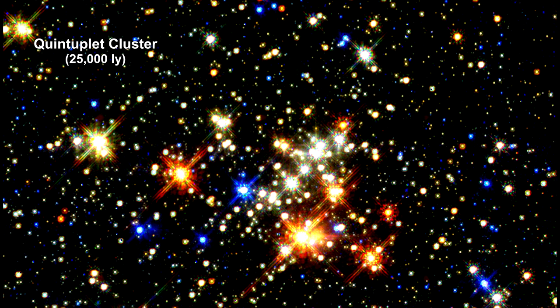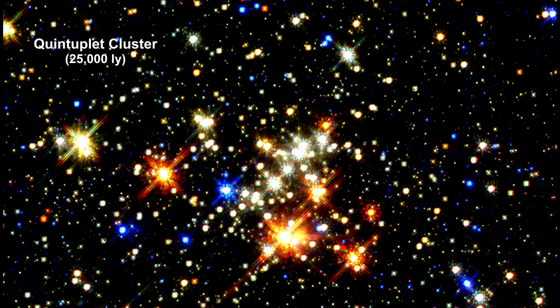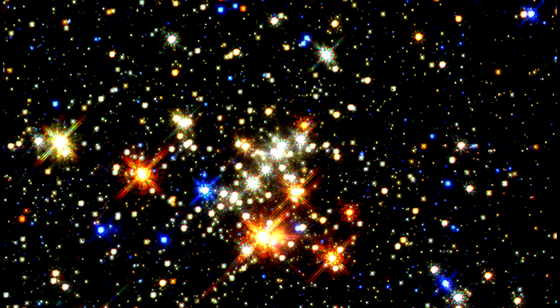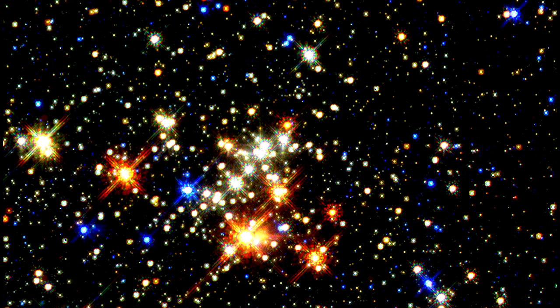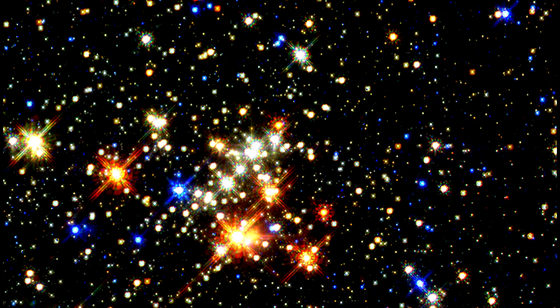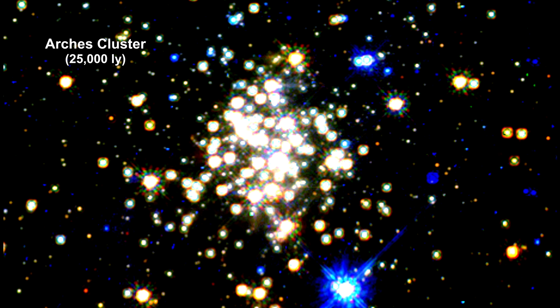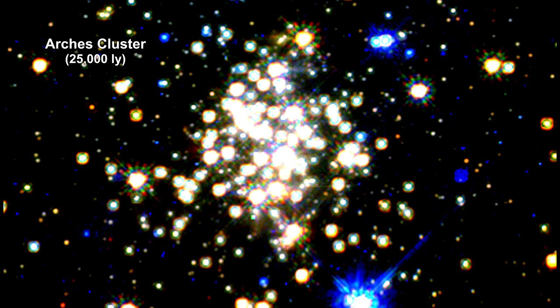Penetrating 25,000 light-years of obstructing dust and stars, Hubble uses infrared to provide the clearest view yet of a pair of the largest young clusters of stars in our Milky Way. They are located less than 100 light-years from the very center of the galaxy. Arches Cluster is so dense that over 100,000 of its stars would fill a spherical region that only contains five stars in our local neighborhood.